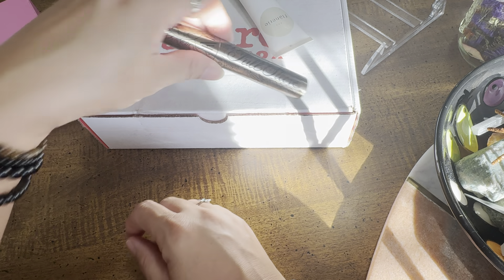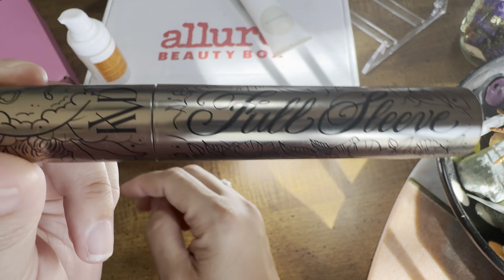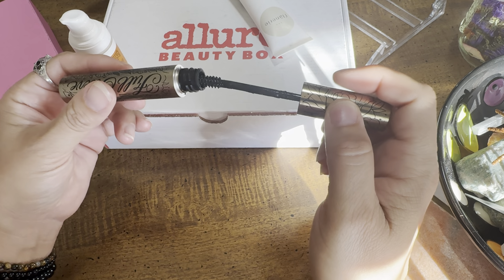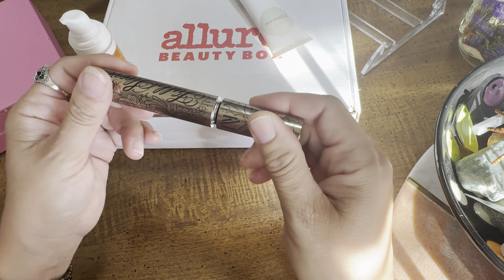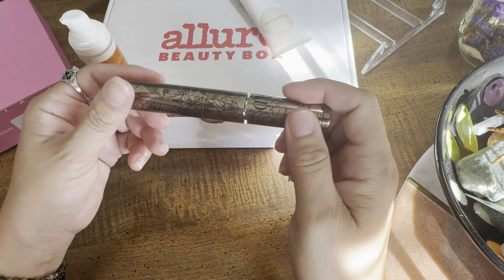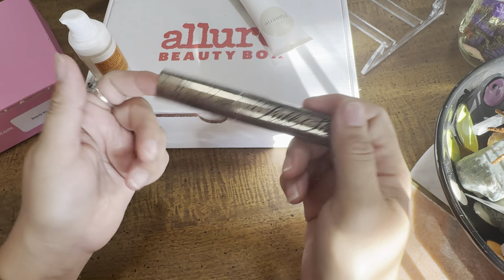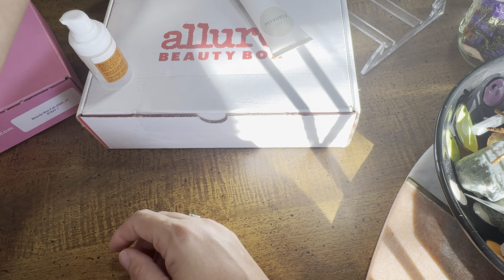Next up from last month, we received the KVD Full Sleeve mascara. I loved the casing, but I've used it a few times and I do not like it. It clumped all my lashes together, made big clumpy eyelashes, didn't give me any volume — actually quite disgusting. So this was a 1 out of 10 for me.